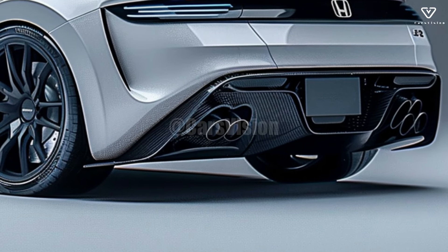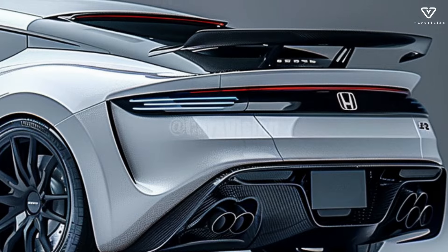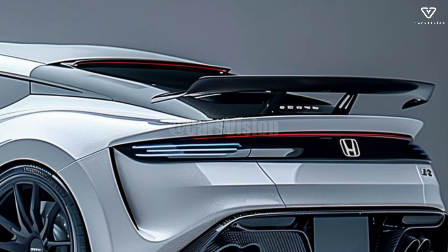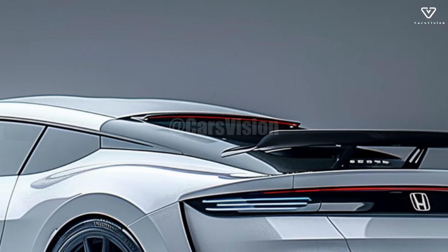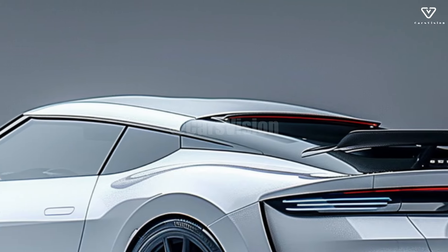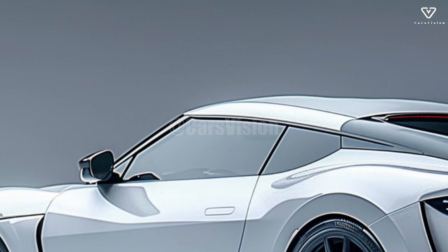An enhanced hybrid powertrain combining a potent turbocharged V6 engine with state-of-the-art electric motors produces an astonishing amount of torque and horsepower in the 2025 Honda NSX. An exciting ride is guaranteed by the upgraded powertrain's faster acceleration and more linear power distribution.